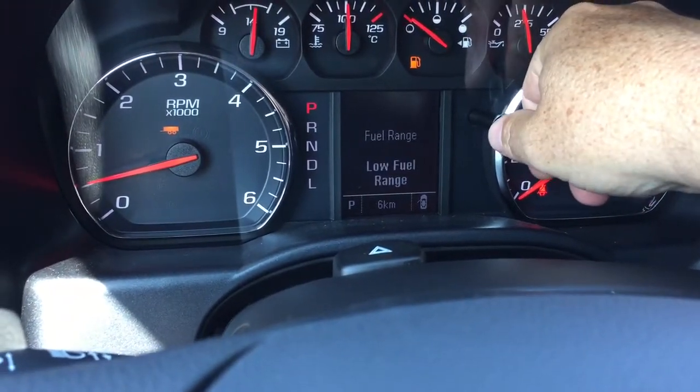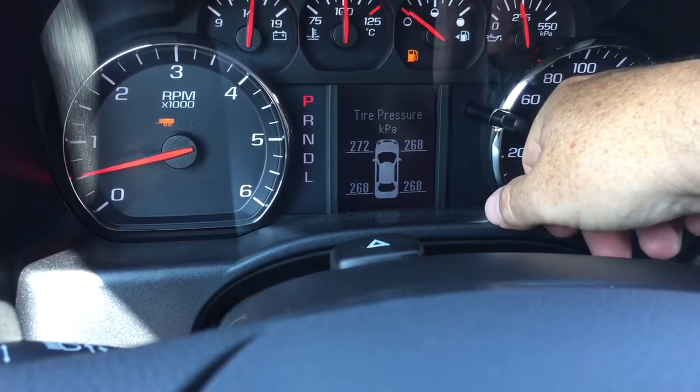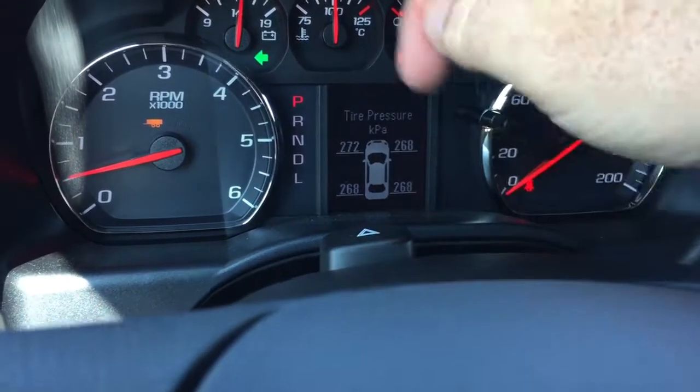You can scroll through the driver information center and see things like trip computers, fuel life remaining, when you need to refuel, oil life remaining, and tire pressure monitoring — so much more right there at the push of a button.